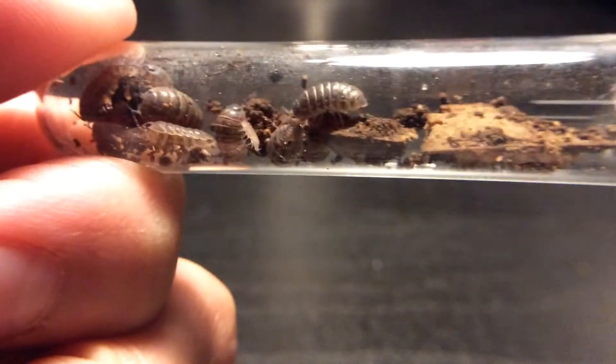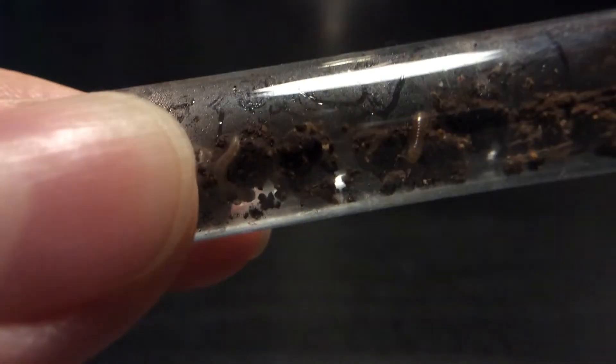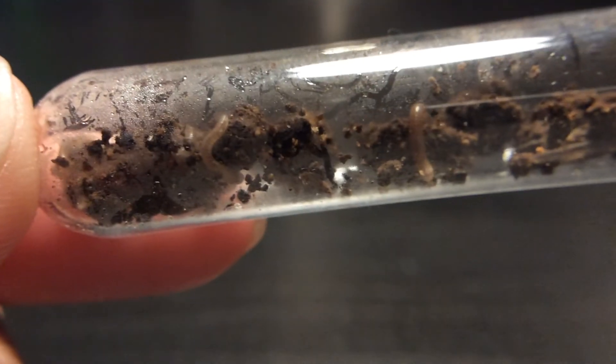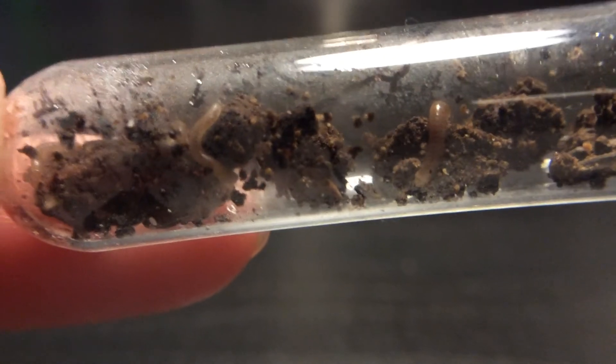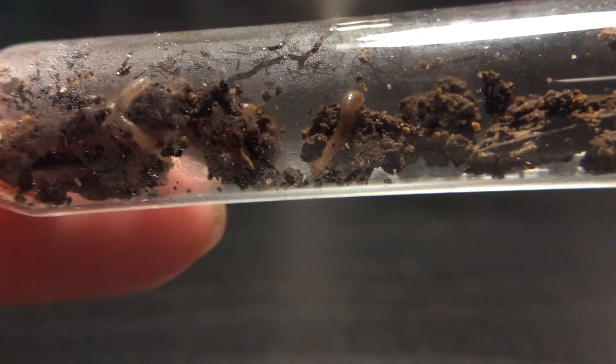And this is where you guys come in. I caught 15 roly-polys and 12 millipedes. Now my question is, should I introduce these roly-polys and millipedes, or should I introduce just the roly-polys or millipedes? Be sure to participate in the poll and write down your thoughts down below.